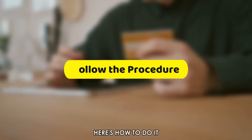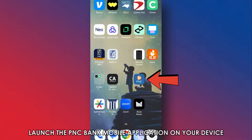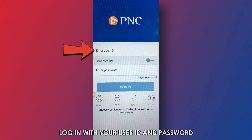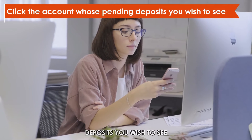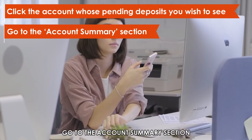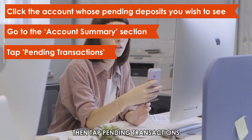Here's how to do it. Launch the PNC Bank mobile application on your device. Log in with your user ID and password. Click the account whose pending deposits you wish to see, go to the account summary section, then tap pending transactions.